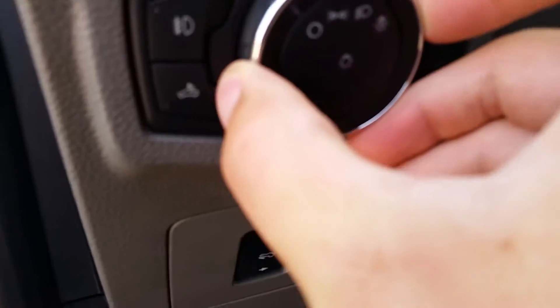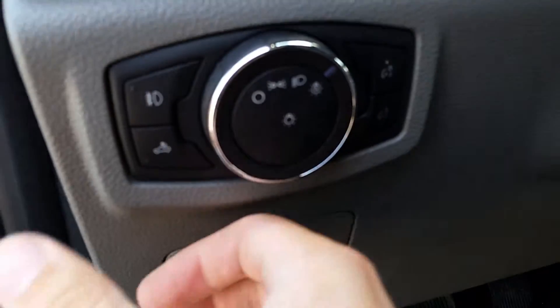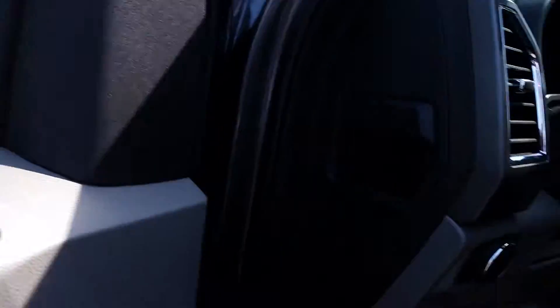You've got auto daytime running lights right here — switch it over to auto and they'll come on automatically when it's dark out. You've also got power locks, power windows, and power adjustable mirrors. The mirrors are manually folding and they do have blind spot monitoring on them.